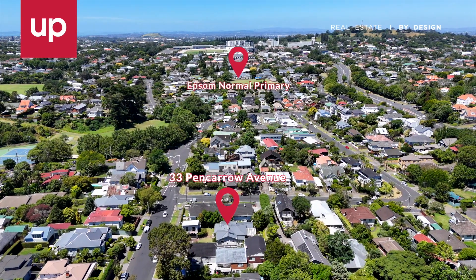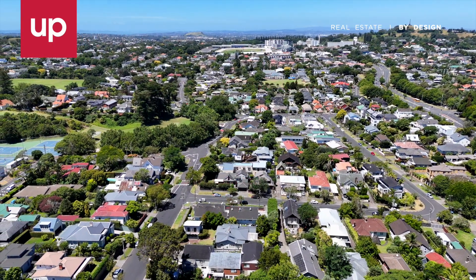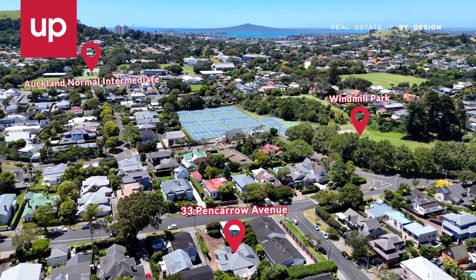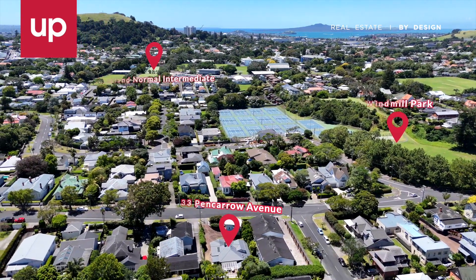Situated in sought-after school zones including Epsom Normal Primary, Auckland Normal Intermediate, and both Epsom Girls and Auckland Grammar Schools, you'll love the lifestyle benefits of being surrounded by leafy streets, including Windmill and Melville Parks, just a stroll away from Mount Eden Village.